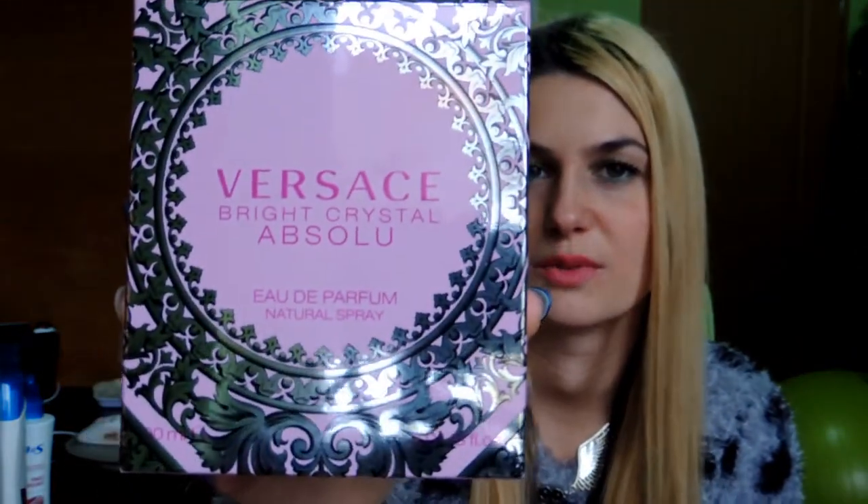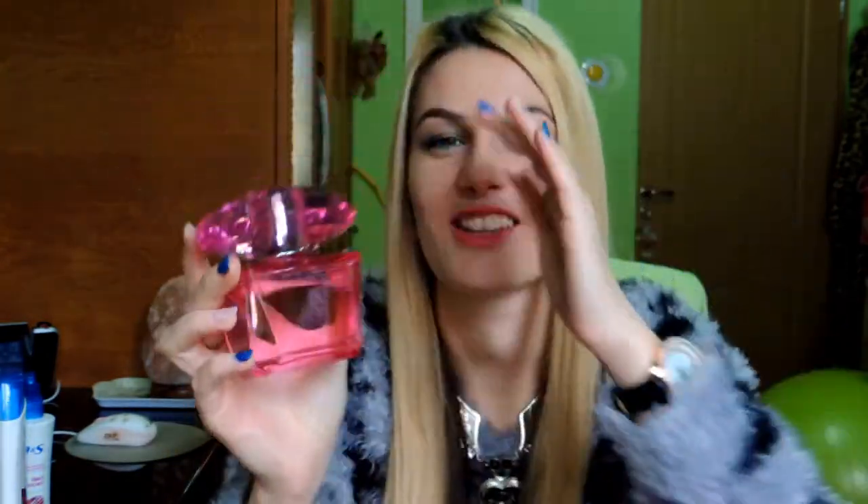The last product I want to show is this perfume from Versace. Versace is my favorite brand for perfumes and I always use the Bright Crystal one, but this is a limited edition — Bright Crystal Absolute. The bottle looks more pink than the original one, and I enjoy it very much because I'm obsessed with pink. The smell is gorgeous and very similar to the original Bright Crystal. If you know Versace you will love this one. Thank you for watching my video!